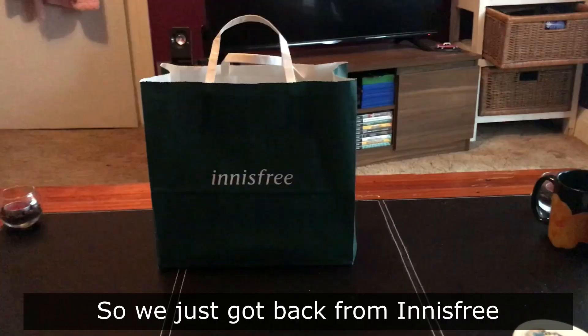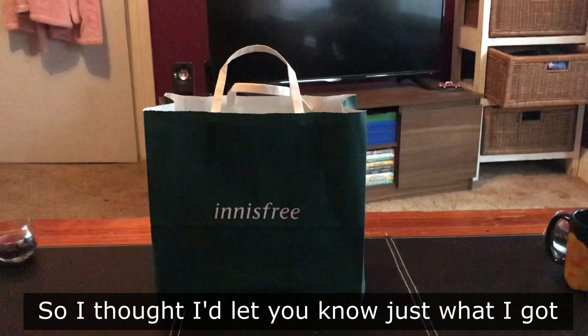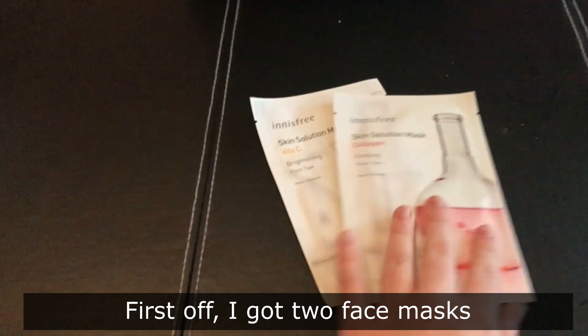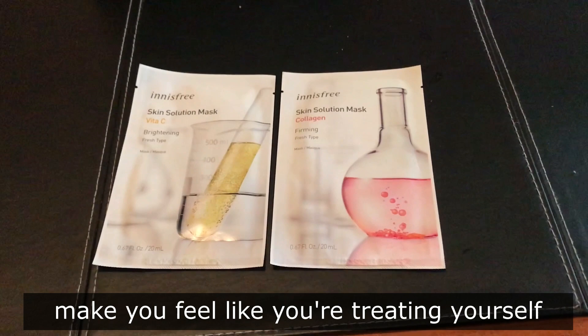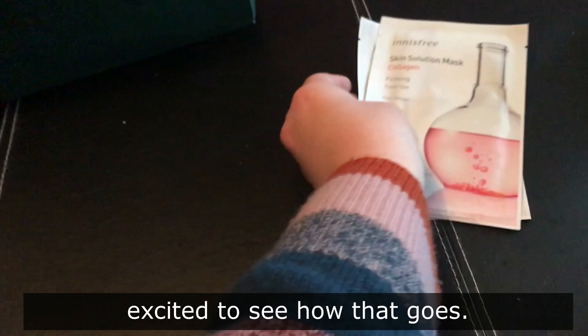So we just got back from Innisfree, so I thought I'd let you know just what I got. First off, I got two face masks. I absolutely love these sheet masks — they just feel so luxurious and make you feel like you're treating yourself. I got the vitamin C for brightening, as well as the collagen for firming. I've never tried this one before, so I'm very excited to see how that goes.